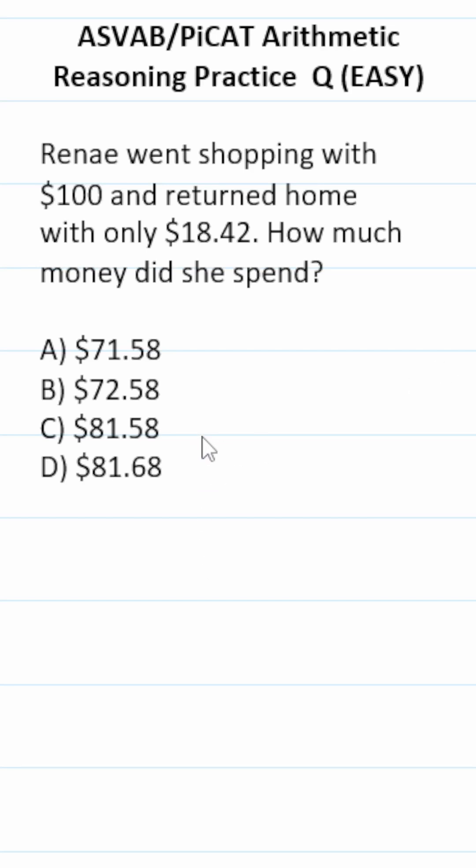FAB Pike arithmetic reasoning practice test question: Renee went shopping with $100 and returned home with only $18.42. How much money did she spend?